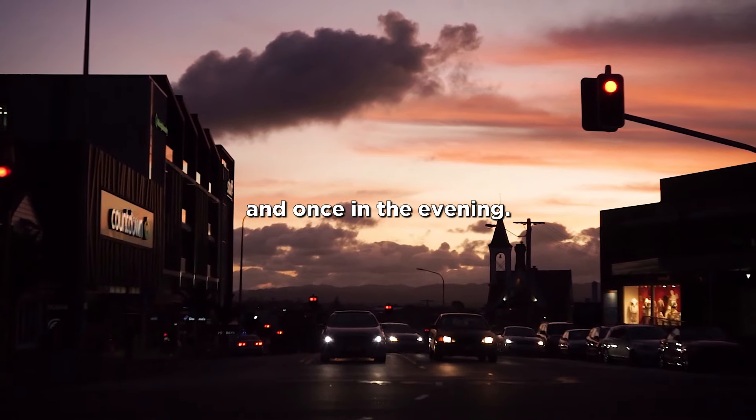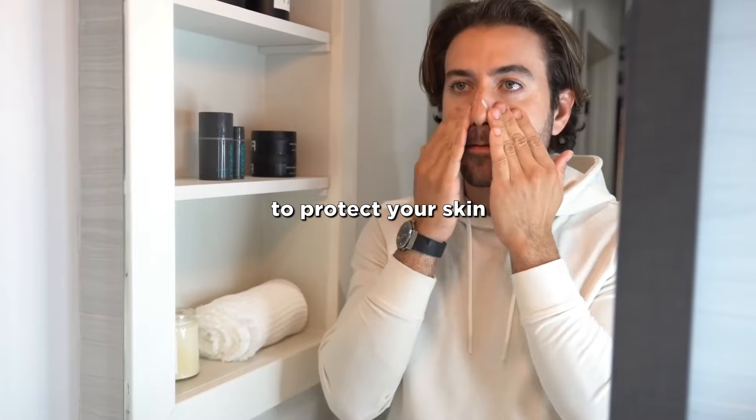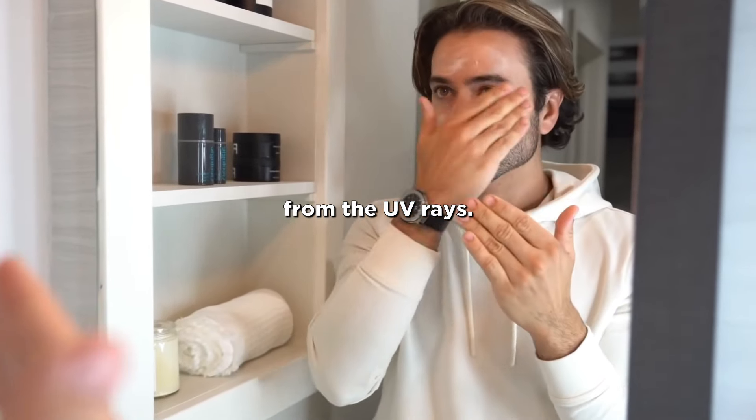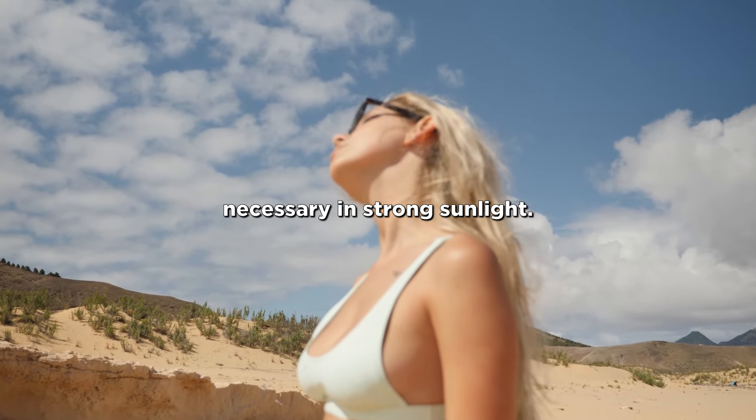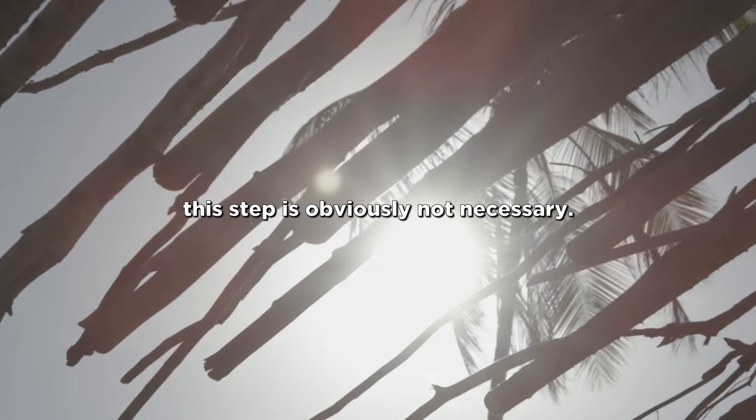Do this once in the morning and once in the evening. In the morning, you also apply sunscreen as a third step to protect your skin from UV rays. Of course, this is only necessary in strong sunlight — if the UV index is below 3, this step is not necessary.